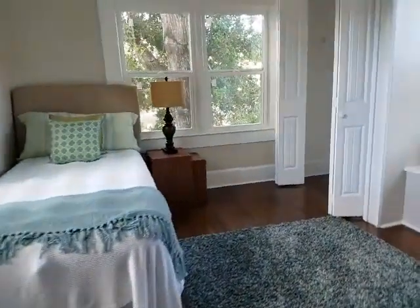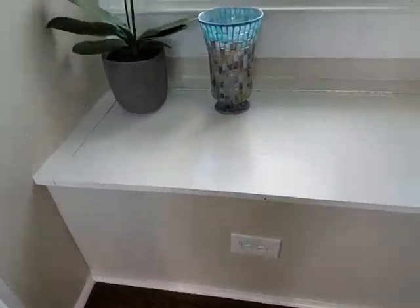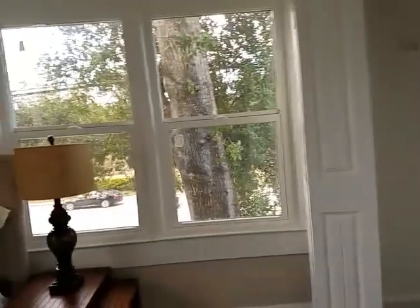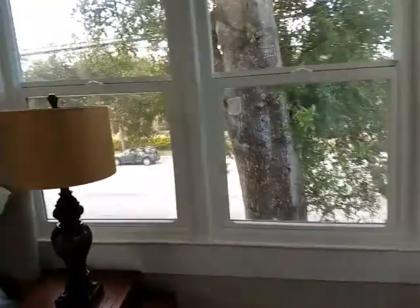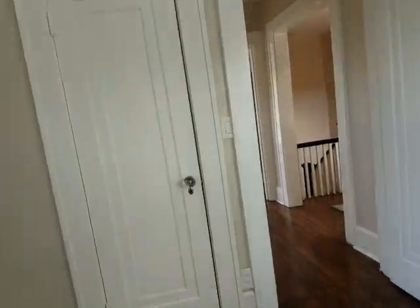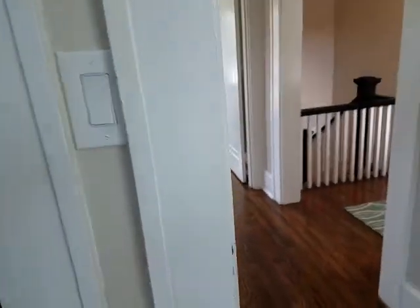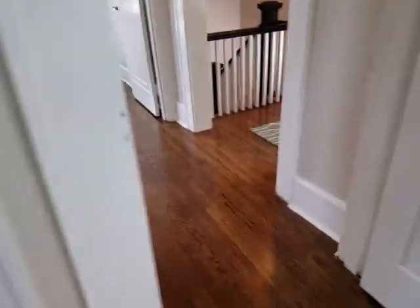This is another guest bedroom and I like this one too because you've got a little storage seat area under the windows. Look at all these windows — just so bright in here. With these impact resistant windows, even though we're on 38th Avenue, I don't hear any traffic. All the air conditioning systems are new, just installed this year.